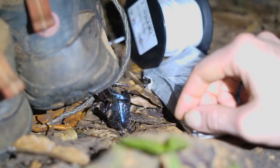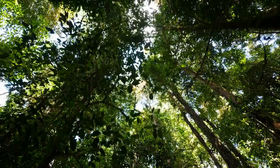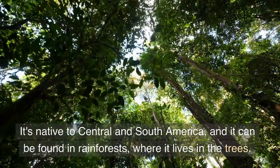The Hercules beetle is named after the Greek hero Hercules because it is one of the strongest insects in the world. It's native to Central and South America, and it can be found in rainforests, where it lives in the trees.